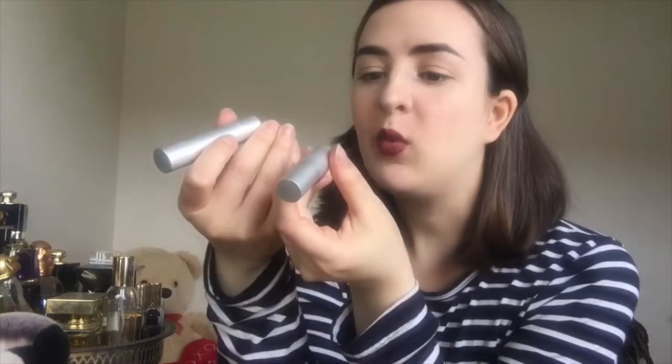Hello YouTube! I am at my vanity today with mini RMS Wild With Desire lipsticks. They come in a little box set like that, and in comparison we've got the mini one here and a big one here. You get 1.8 grams in the mini and 4.5 grams in the full size. I will leave what they retail for in Canadian and USD in the description box, so feel free to check that out.